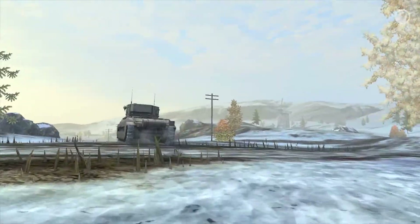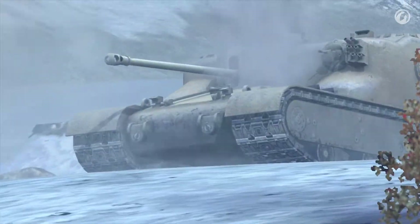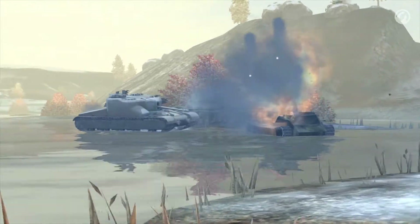There are also some changes concerning Premium vehicles. A British medium tank of Tier 5, the Matilda BP, and a Tier 7 TD, the AT-15A, can now be purchased for in-game gold.